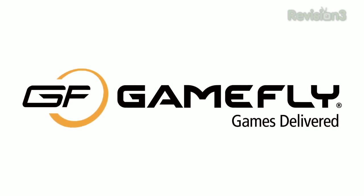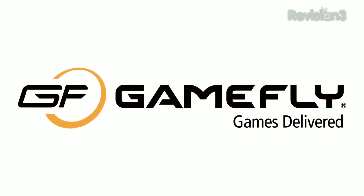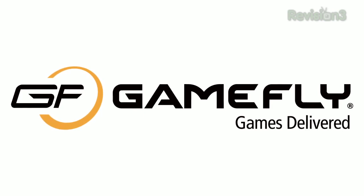Today's Techzilla Daily is brought to you by Gamefly. Go to www.gamefly.com/tdt for your free trial membership.